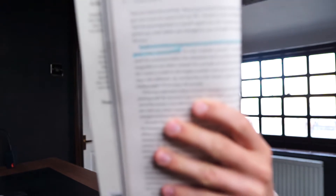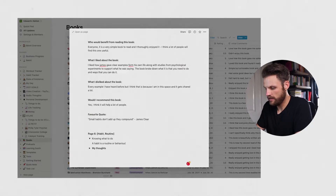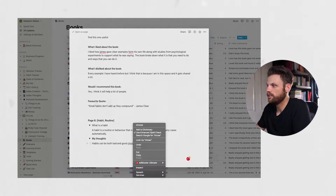Taking an example from the notes, highlight number six says: 'A habit is a routine or behavior that is performed regularly and in many cases automatically.' So I tag this under 'habit routine,' enter the quote, and then add my own thoughts — for instance: 'Habits can be both bad and good, choose them wisely.' That's it, very simple.